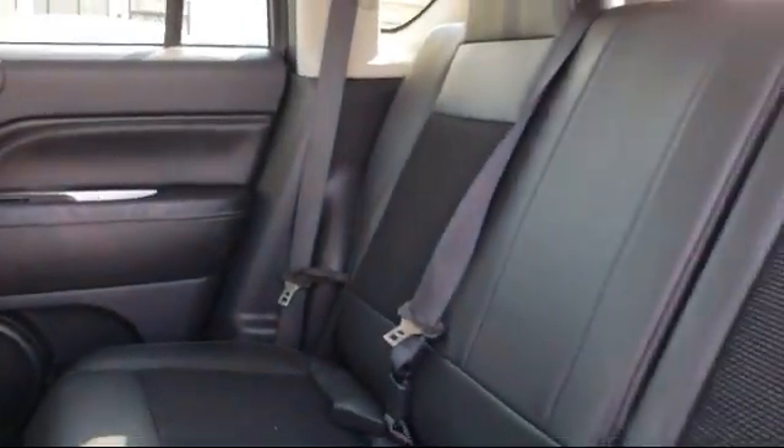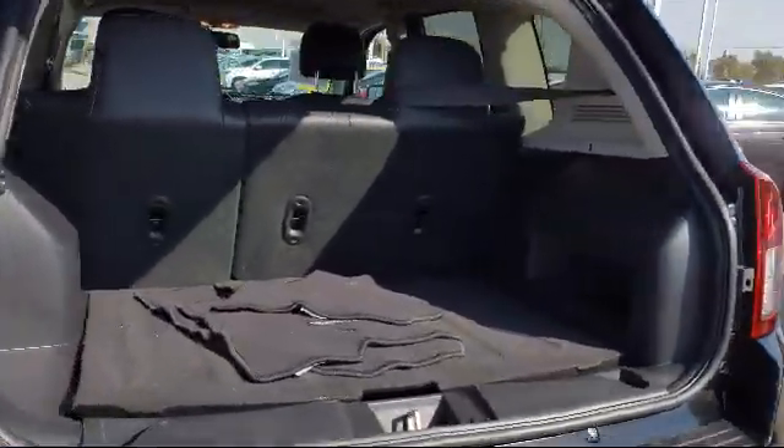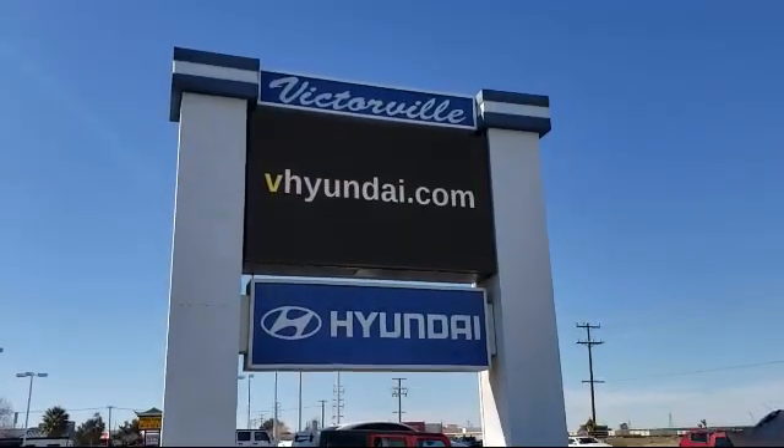So come see us today. Victorville Hyundai is located at 14821 Palmdale Road in Victorville. We'll see you next time!